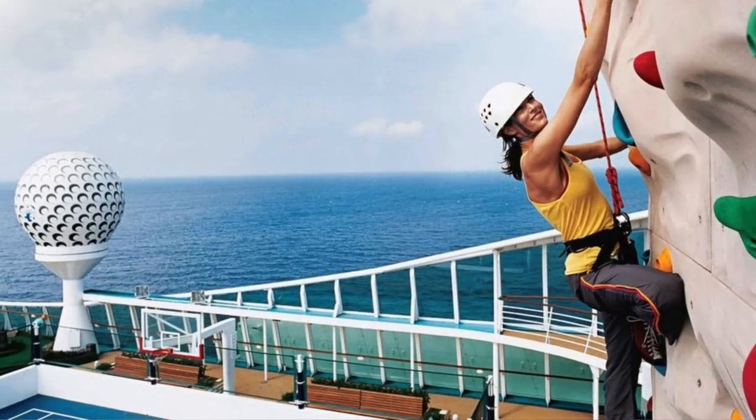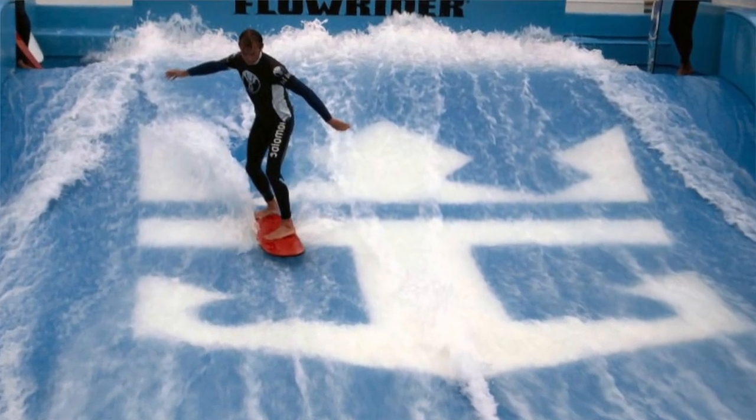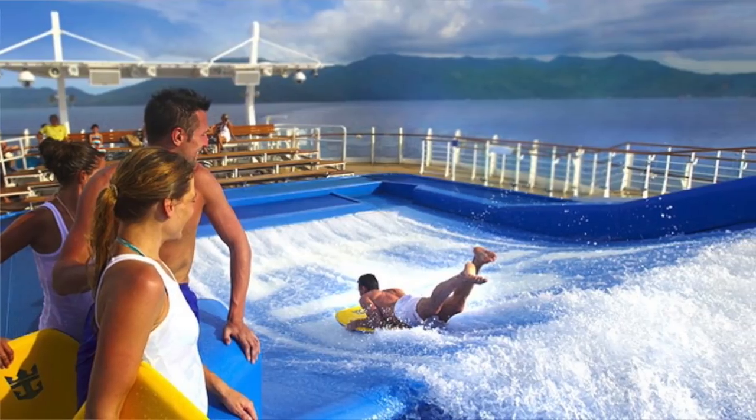If you're cruising on Independence of the Seas, there are a few things you need to remember to take. For the rock wall, they require you to wear a pair of trainers. If you or your family want to use the ice rink, pack a pair of long trousers and a pair of socks. For the FlowRider, ladies, please pack a swimsuit because a bikini will not stay on with the force of the water. Guys, have swim shorts with a drawstring and do it up tightly. For behind-the-scenes tours, the galley or bridge, you must wear shoes with closed toes.